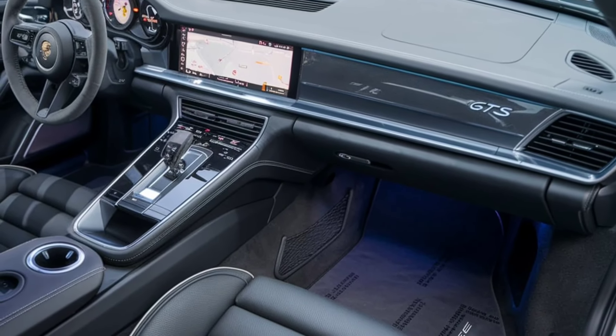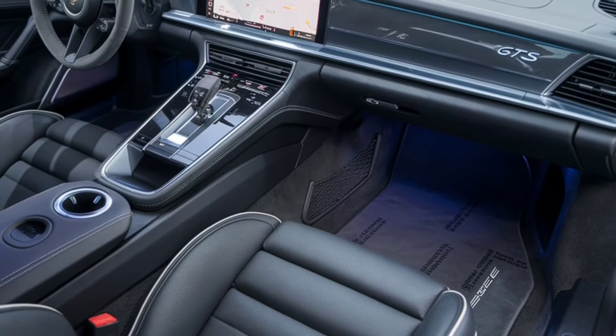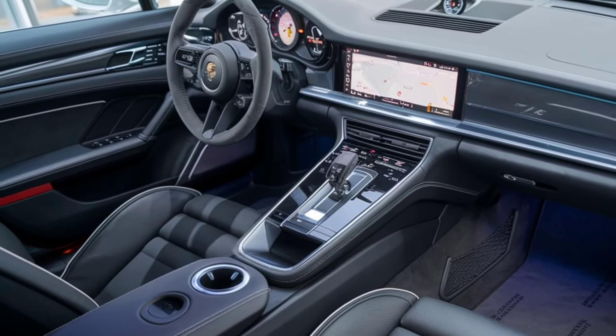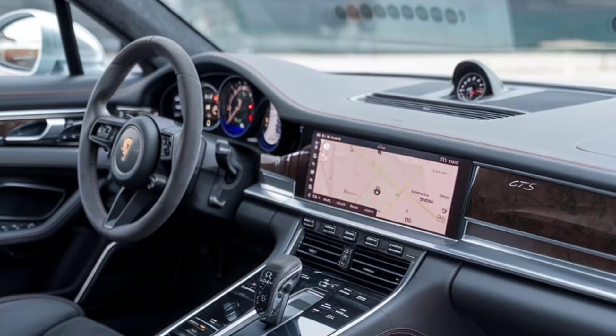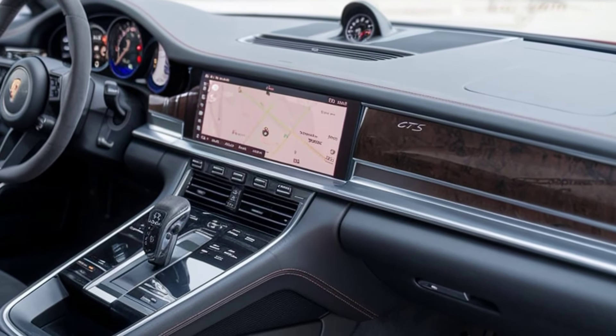Step inside and you're greeted with a luxurious cabin wrapped in premium materials like leather and Alcantara. The driver-focused cockpit features a 12.3-inch touchscreen, digital instrument cluster, and an intuitive infotainment system.